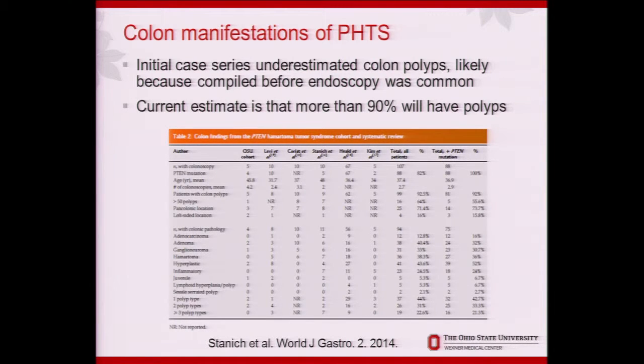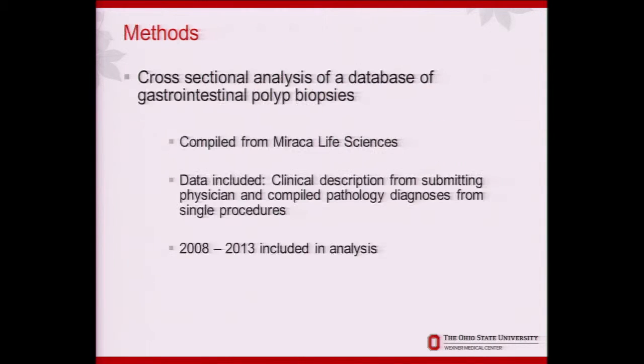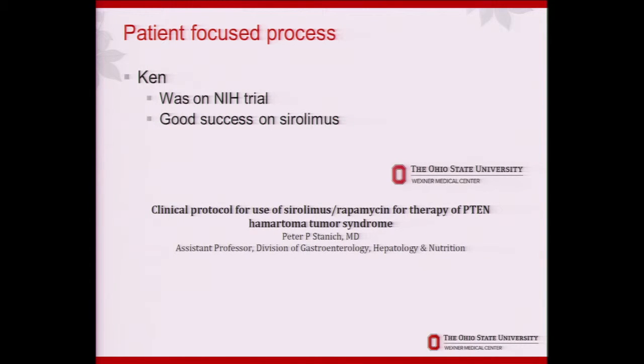When I was a resident I looked at the Mayo Clinic experience, and when I was a fellow I looked at what OSU had been doing and did a systematic review. Our next step was inspired by a patient — Ken gave me the okay to talk about him. He was on an NIH trial looking at a medication for Cowden syndrome; unfortunately, like Dr. Griever mentioned, it has never been published, which is a source of frustration. He had great success on this trial, and his daughter did well too.